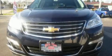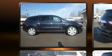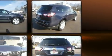Outstanding design defines the 2017 Chevrolet Traverse. A 3.6-liter V6 engine pairs with a sophisticated 6-speed automatic transmission, and for added security, dynamic stability control supplements the drivetrain.